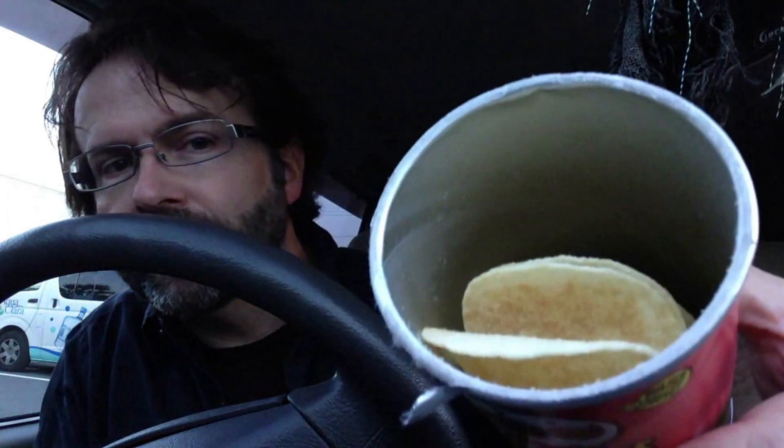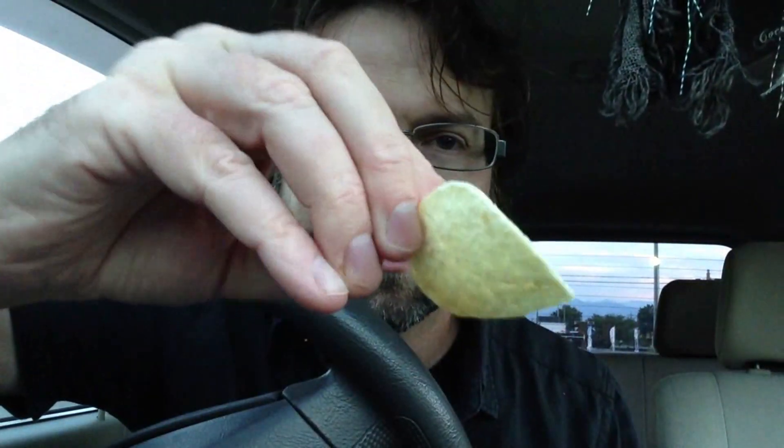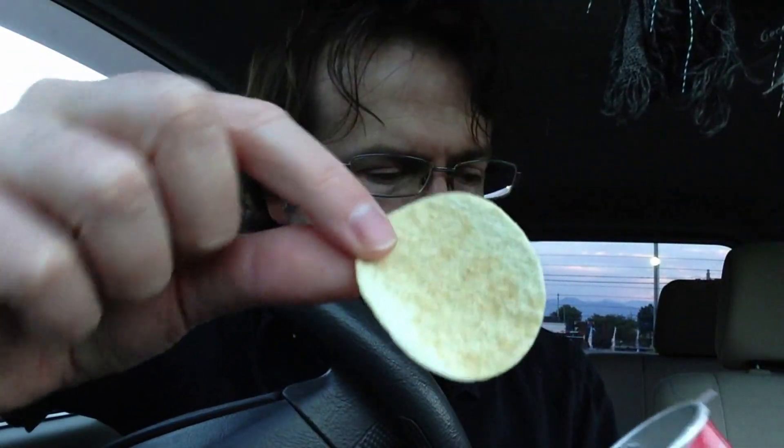So let's crack this open and see what we got inside. They just look like Pringles — typical Japanese Pringles. I don't know if they're smaller than the ones that you get where you live. You can see a faint sort of dusting of flavoring on there.